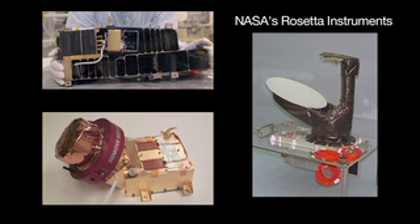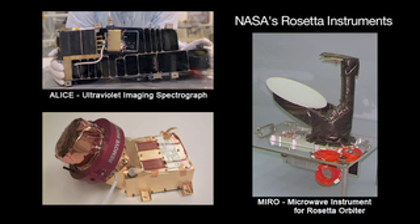NASA's three science instruments aboard Rosetta are the ultraviolet imaging spectrograph ALICE, the microwave instrument for Rosetta orbiter MIRO, and the ion and electron sensor IES.